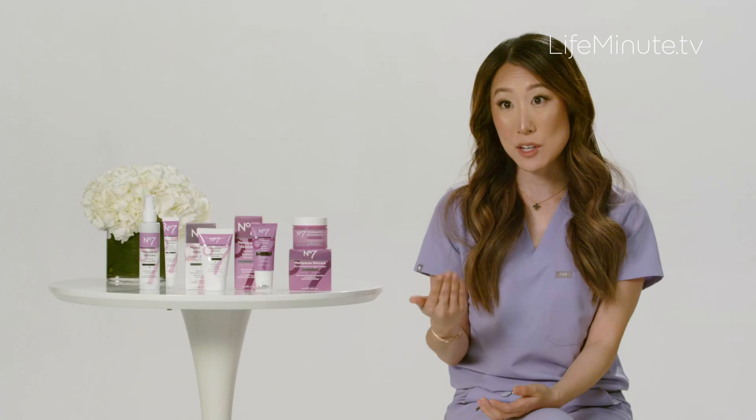Next, we have the Protect and Hydrate Day Cream with SPF 30. This contains niacinamide and does the hard work of protecting your skin from the sun and harmful UV rays, while also delivering intense hydration for 72 hours — very important for menopausal skin. We also have in this collection an eye cream, as well as a soothing, cooling mist which helps to alleviate symptoms of hot flashes.